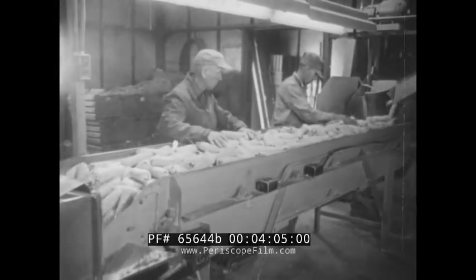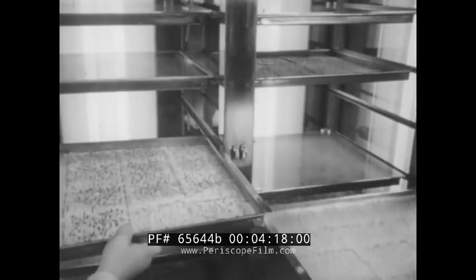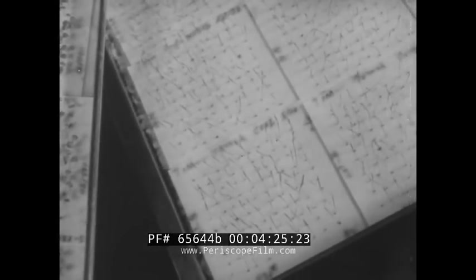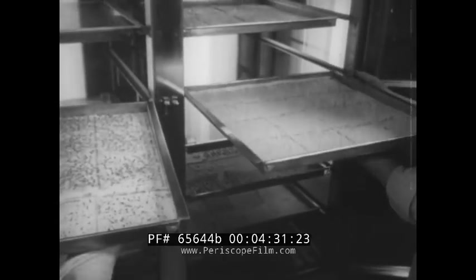After drying, the corn is again checked for off-shaped, immature, or damaged ears, and then the kernels are removed. At the seed laboratory in Minneapolis, meanwhile, samples from all the different processing plants are tested in germinators which show what percentage will sprout and grow. In the case of these beans, it's 96 out of 100 — important information for the farmer.